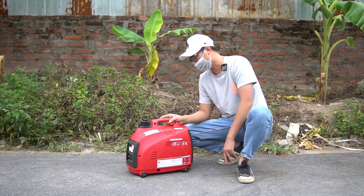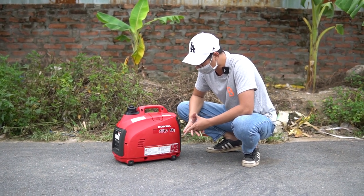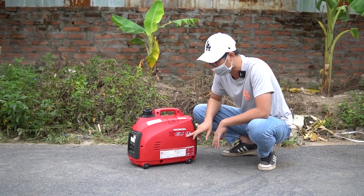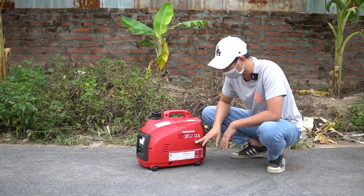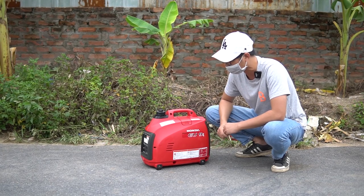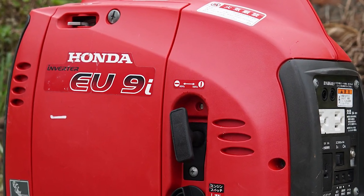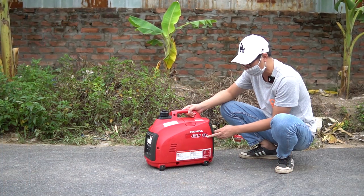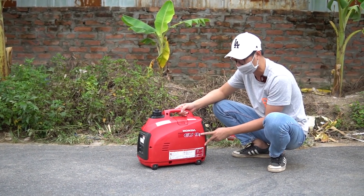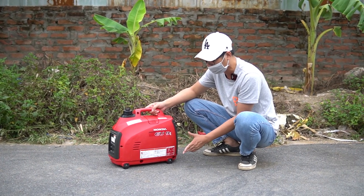Trước đây chúng tôi đã quay video Honda EU10i - dòng sản xuất tại Thái, xuất thị trường nước ngoài, điện 220V, giá hơn 20 triệu đồng cho máy mới đập thùng. Còn dòng máy này là EU9i, nhật nội địa - sử dụng riêng cho thị trường Nhật nên điện 100V, còn dòng xuất nước ngoài là EU10i với điện 220V.